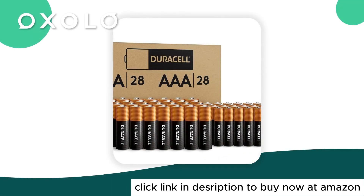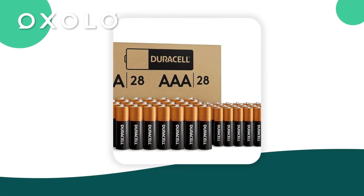Experience long-lasting power with Duracell Copper Top alkaline batteries, formulated with Power Boost ingredients for lasting performance in your everyday devices.